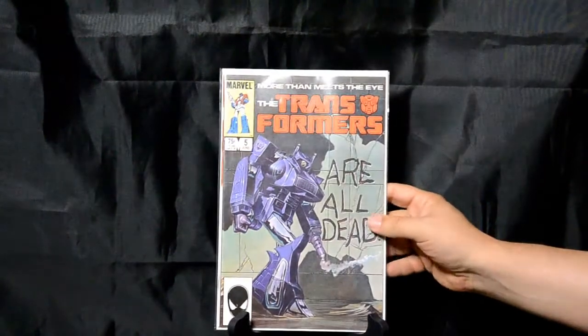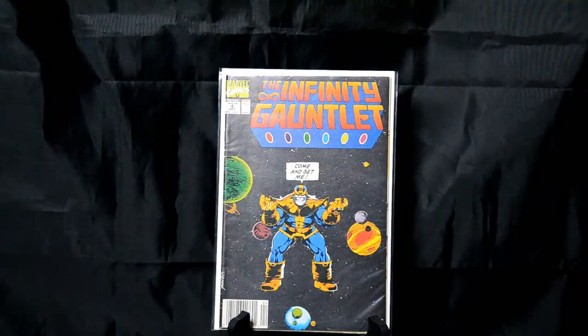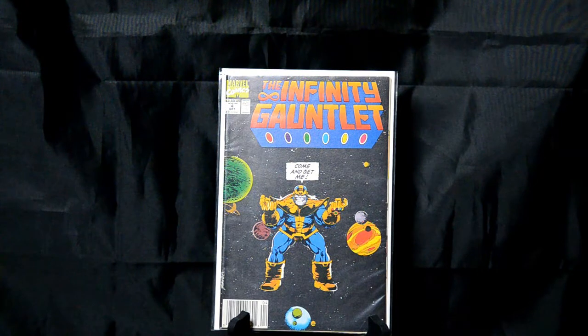One of my all-time favorite covers ever. Transformers number 5 — Shockwave on the cover, the Transformers are all dead. This is a Mark Bright cover — probably the single most iconic Transformers cover of all. Infinity Gauntlet number 4 — Thanos, come and get me. I mean, come on. I love the attitude here. George Pérez cover.